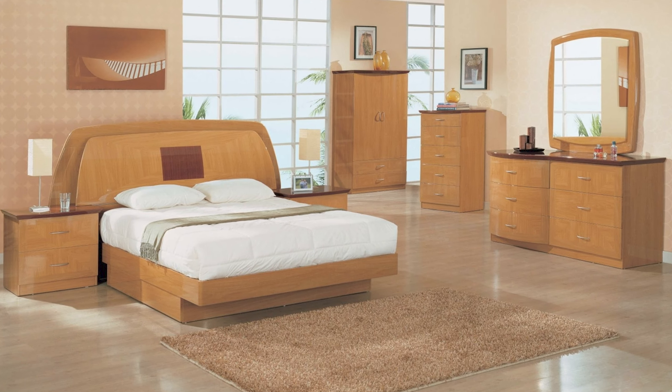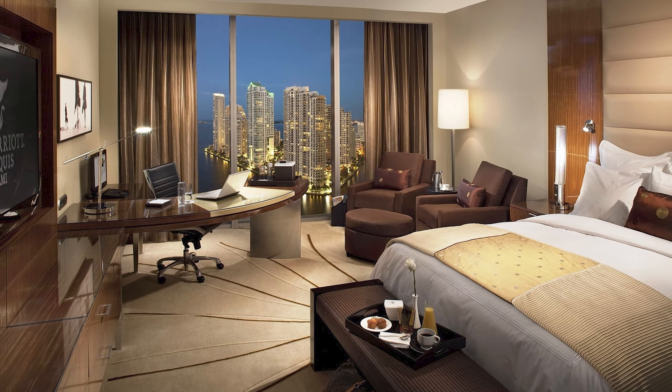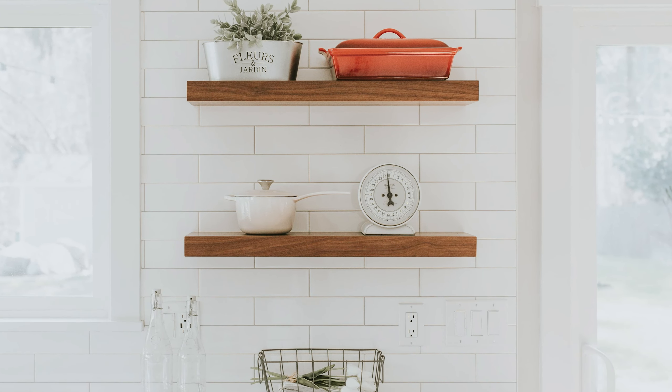Common mistakes: shampooing carpets or using heavily scented cleaners could make your allergies even worse. It's important that you vacuum at least once or twice a week and make sure that your vacuum has a HEPA filter.